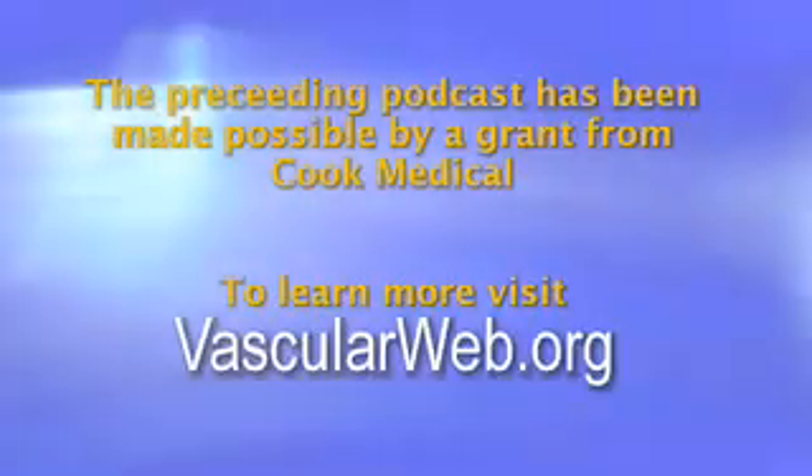Vascular surgeons are the experts in treating vascular disease. This briefing is made possible through a grant from Cook Medical. To learn more about your vascular health, visit vascularweb.org.